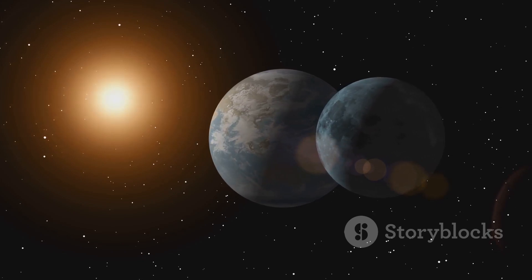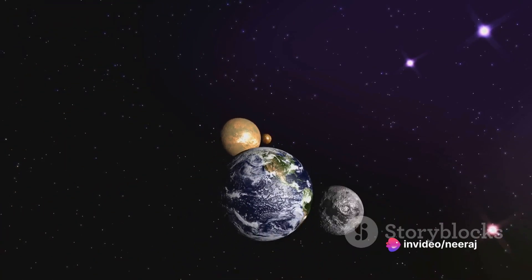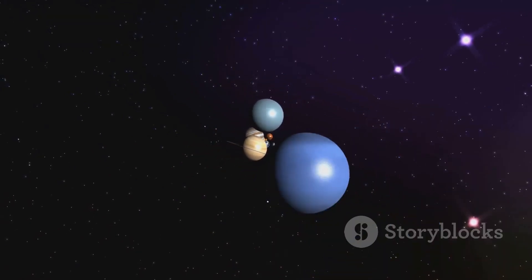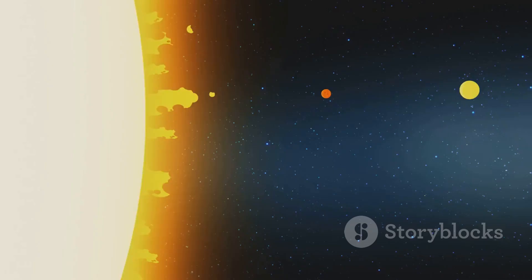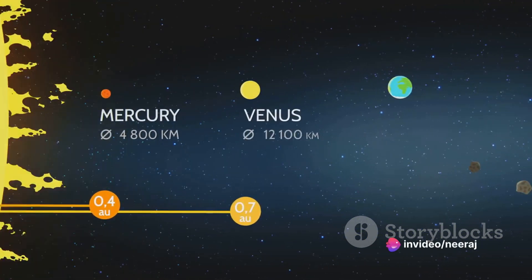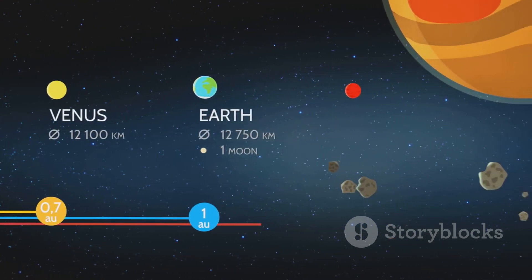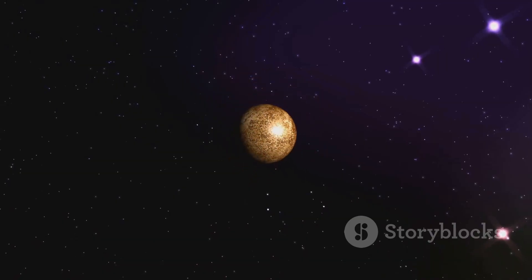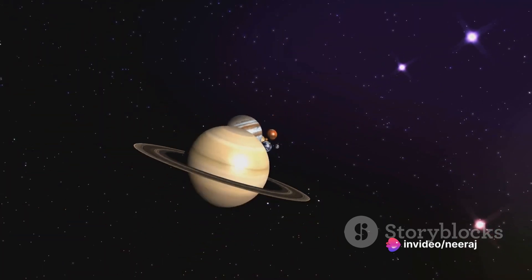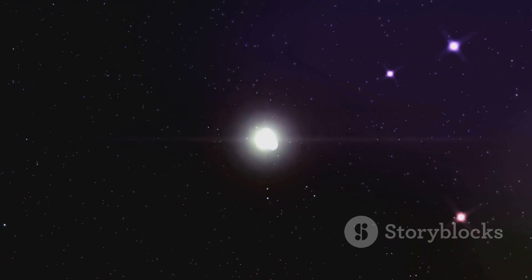First, the greater the mass of the central body — in our case, the Sun — the stronger the gravitational pull, and thus the faster the orbit. So if the Sun were to suddenly pack on a few extra billion tons, all the planets would start orbiting faster. Second, the distance between the central body and the orbiting body matters. The farther a planet is from the Sun, the weaker the gravitational pull it feels, meaning it moves more slowly, taking longer to complete its orbit. That's why Mercury, the planet closest to the Sun, zips around in a mere 88 Earth days, while Pluto, the most distant, takes a whopping 248 Earth years.